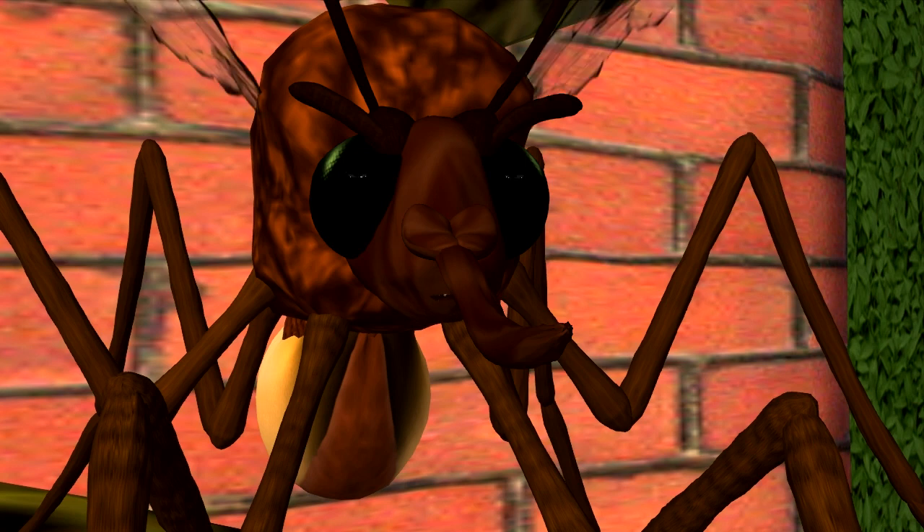Hello, Junior Vector Scientist. You might recognize me. I'm Pesky the Mosquito and I bite.